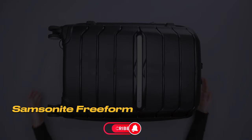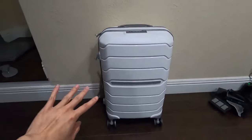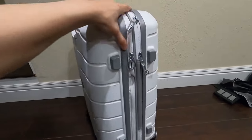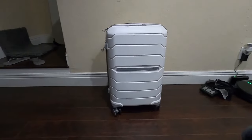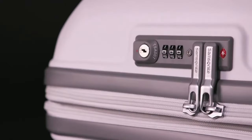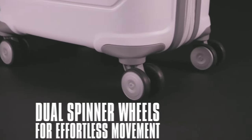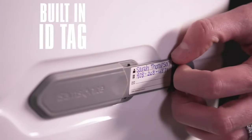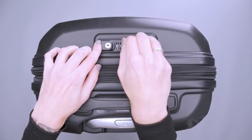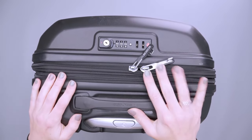Number 2: Samsonite Freeform. Introducing the Samsonite Freeform Spinner, your compact travel companion that gets the job done without breaking the bank. This carry-on luggage measures 21.25 x 15.25 x 10 inches and weighs just 6.5 pounds, offering both lightweight portability and ample space. It can expand up to 1 inch when you need that flexibility. Inside, you'll find interior compartments and a divider to keep your belongings organized and secure.